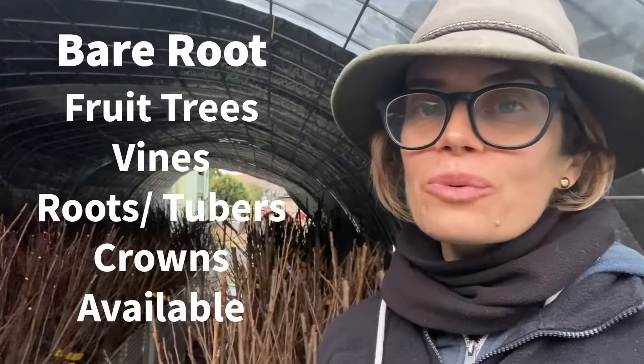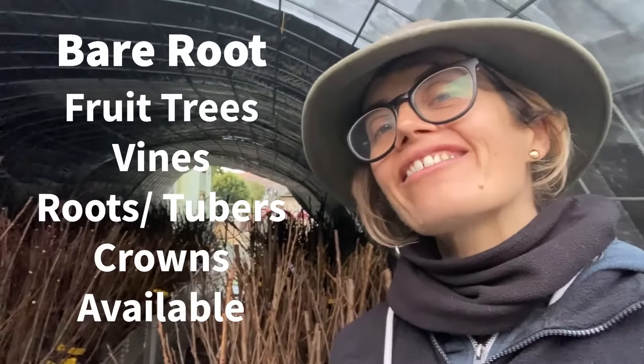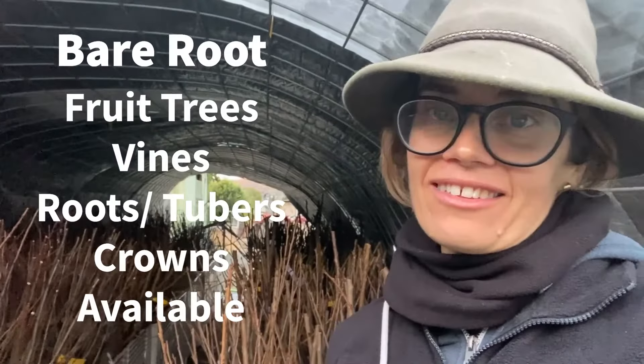We are well underway into one of our favorite times of year here at Daily's Fruit Tree Nursery — it is bare root fruit tree season, and we have another excellent selection of fruit trees available for you to purchase.